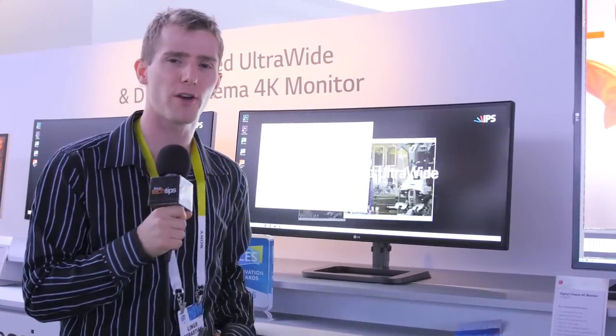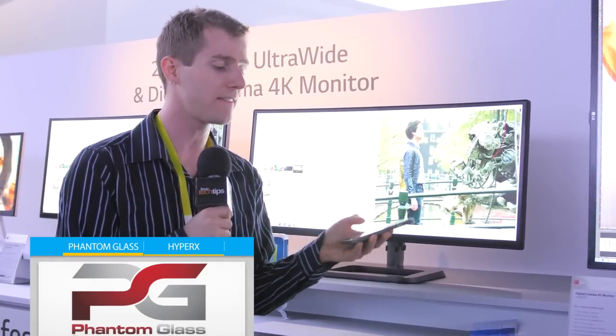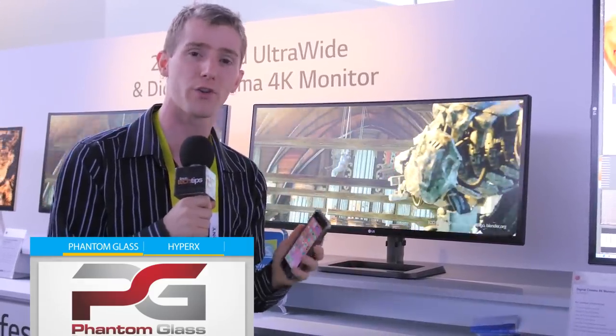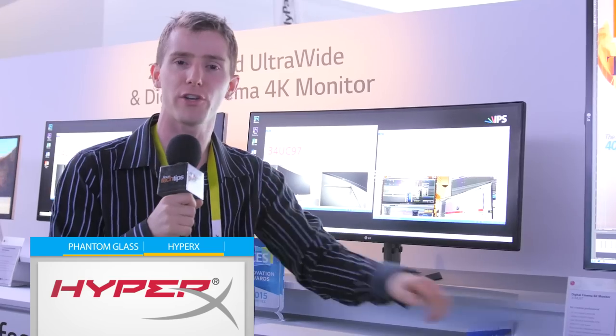Speaking of being all over things, let me tell you about our sponsors. First up is Phantom Glass — they make awesome Gorilla Glass screen protectors that are super resistant to scratching, feel just like your existing screen, and are extremely clear. Check those out at store.phantom.glass. And a huge shout out to HyperX — you can find a link to their YouTube channel with great gaming content down in the video description, as well as a link to Phantom Glass. Thanks to both of those guys for allowing us to be here.